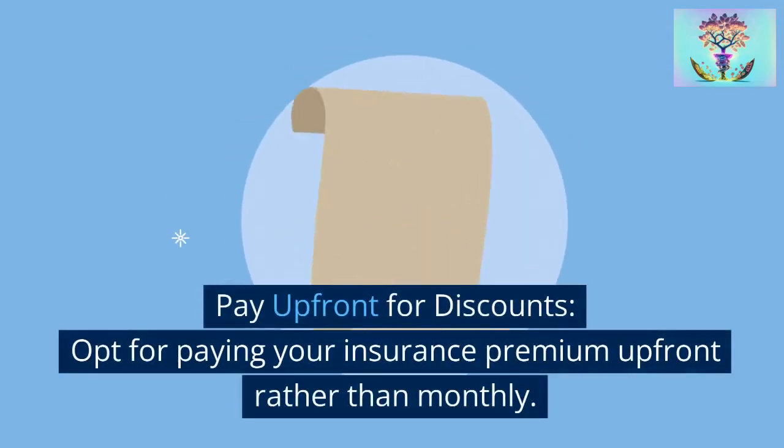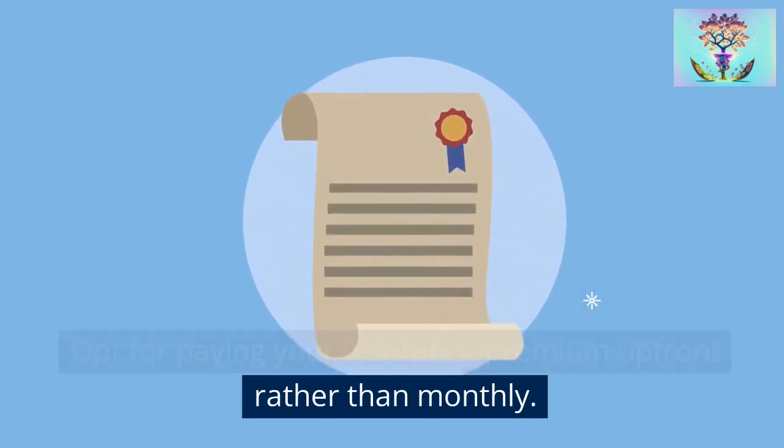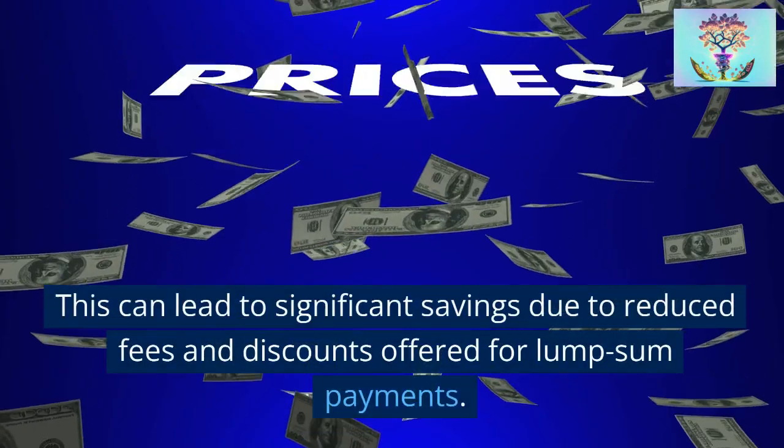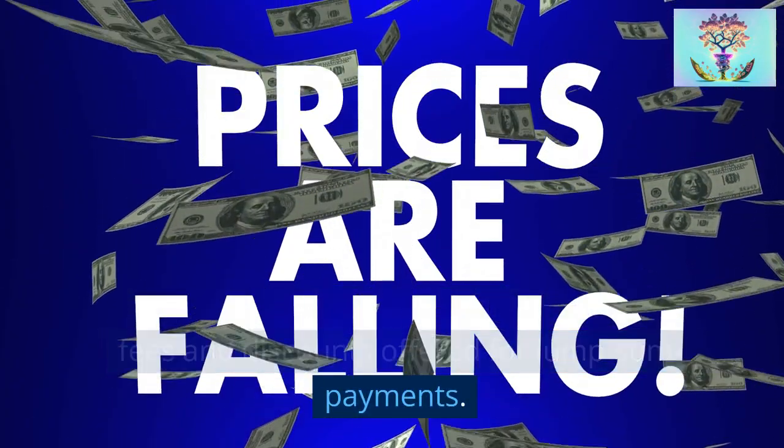Strategy 11: Pay upfront for discounts. Opt for paying your insurance premium upfront rather than monthly. This can lead to significant savings due to reduced fees and discounts offered for lump sum payments.